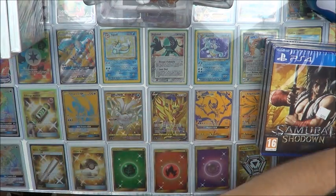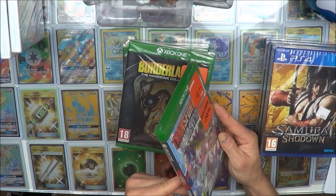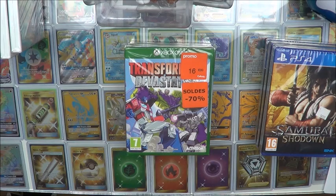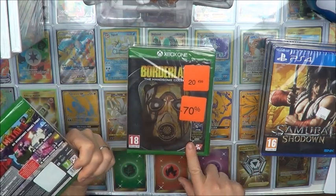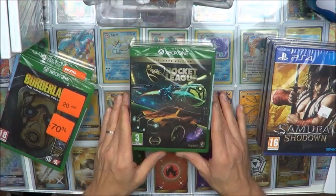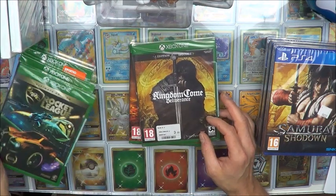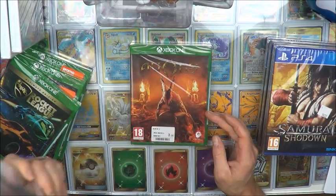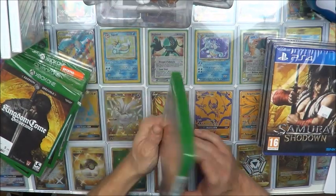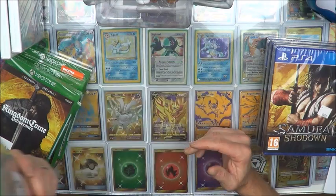Et enfin, on va terminer par la Xbox One — pas mal de promotions aussi. Le Transformers Devastation à environ 4€, très très sympa. Le Borderlands Ultimate Edition — regardez cette jaquette, elle brille un petit peu, très très sympa, pour 6€ excellent prix. Le Rocket League — magnifique aussi, d'excellent prix.